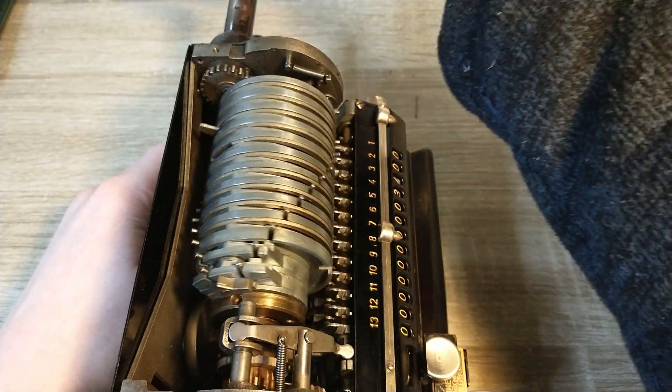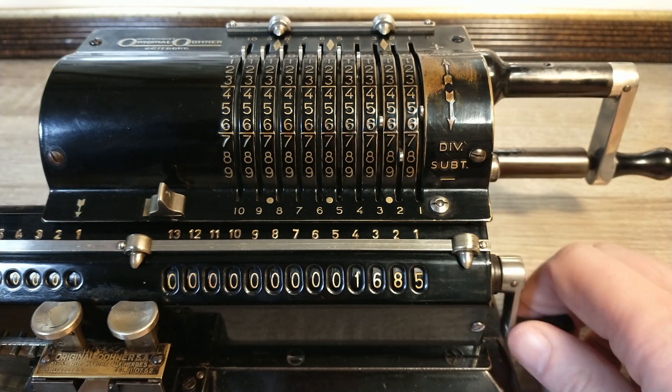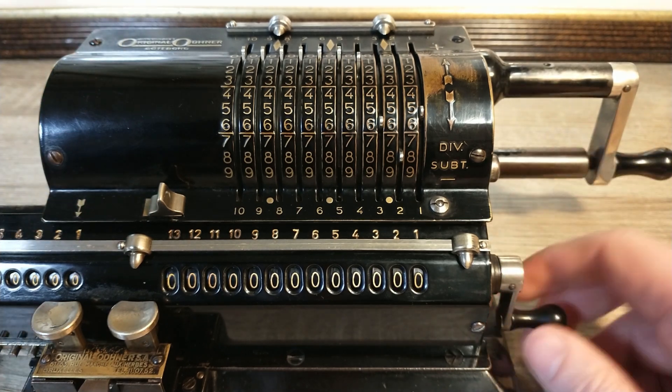The pinwheel design is relatively old. The first mechanism with similarities was first described in 1685. This one isn't that old.